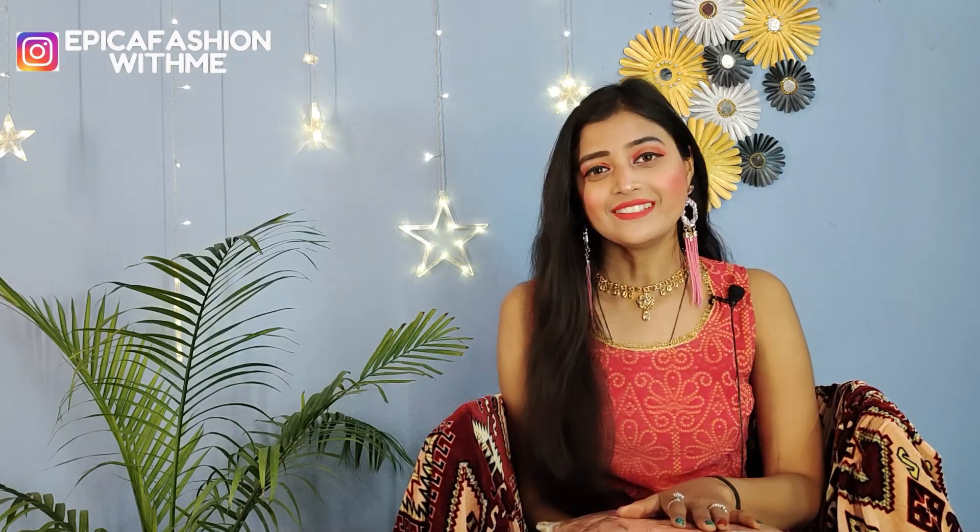Before starting, I have a request: if you are new to the channel and you like the haul videos, please subscribe to this channel. You can see haul videos and designer dresses here. Subscribe and don't forget to hit the notification bell. Also, don't forget to follow me on Instagram — my Instagram handle is ipikafashionwithme. So let's get started!